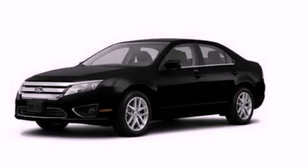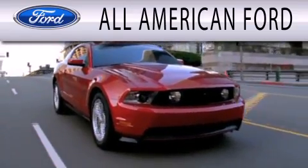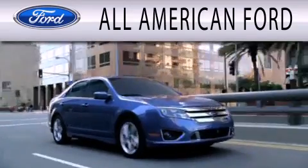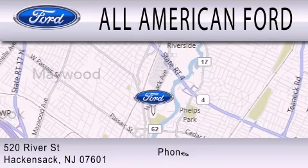Call or visit us right now and arrange your test drive today. All-American Ford is dedicated to doing everything possible to ensure that the experience you have selecting your next vehicle is as pleasant as possible. We're located at 520 River Street in Hackensack.